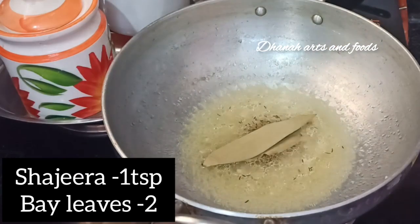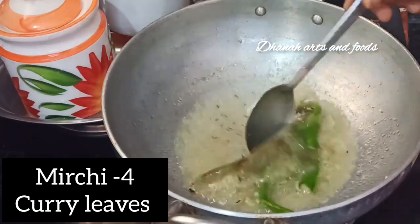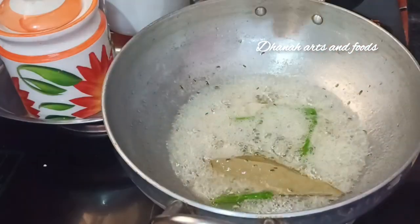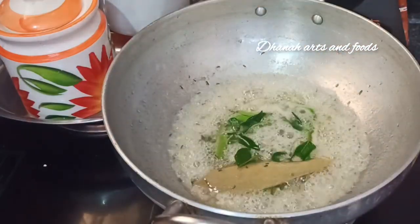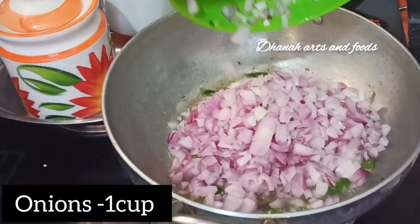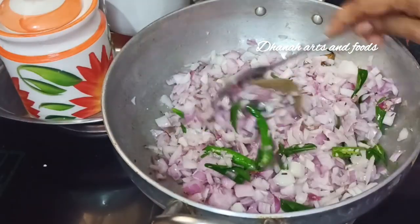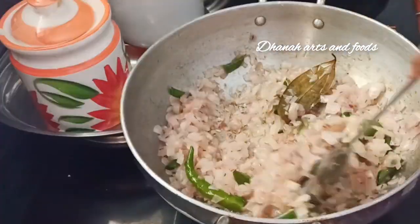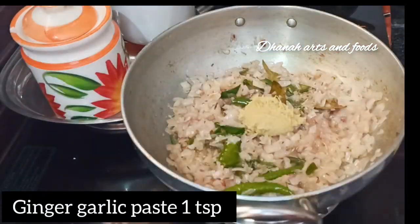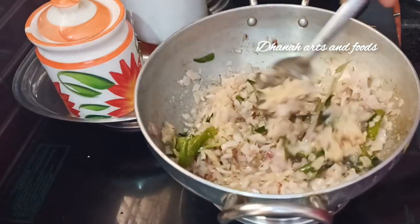In the pan, add 1 tbsp shajira and 2 biryani spices. Pour a bit more and fry. Add 1 cup of onion and fry the onions.